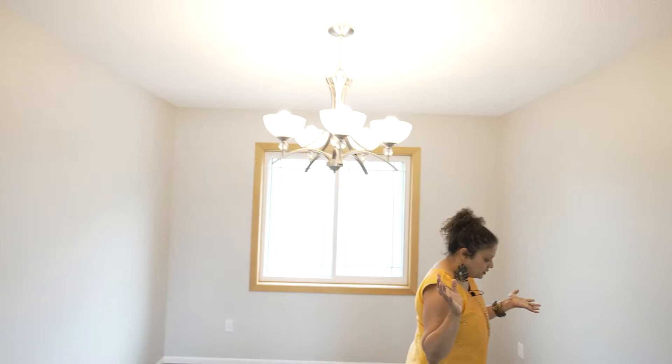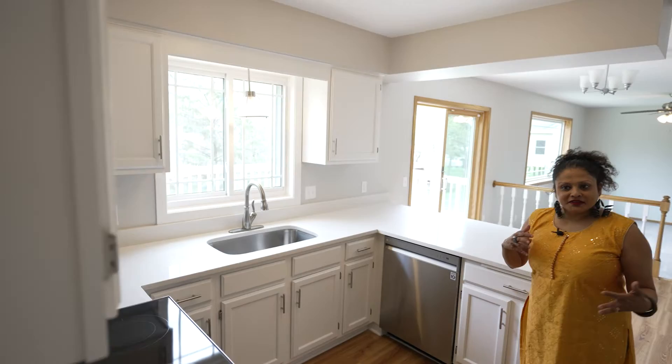The sellers have freshly painted the home, put in new carpets, and they've created a magnificent kitchen which I can't wait to share with you. This is the dining room. They've also put in new light fixtures throughout the house.